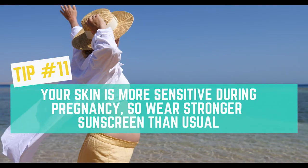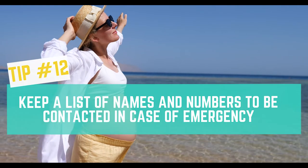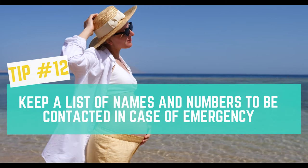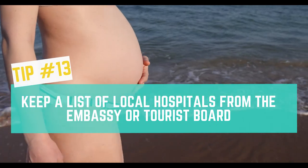Tip number 11: Your skin is more sensitive during pregnancy, so wear stronger sunscreen than usual. Tip number 12: Keep a list of names and numbers to be contacted in case of emergency. Tip number 13: Keep a list of local hospitals from the embassy or tourist board.